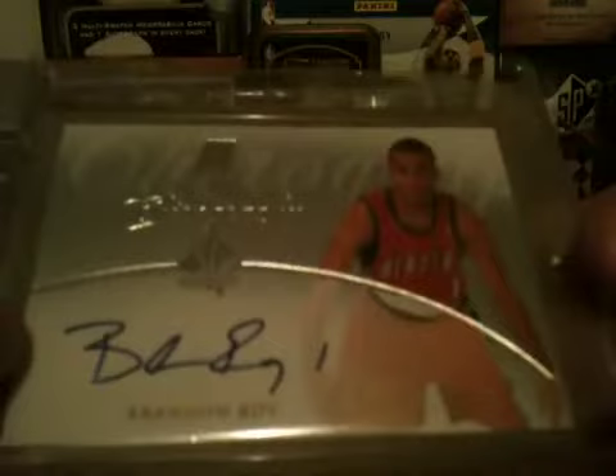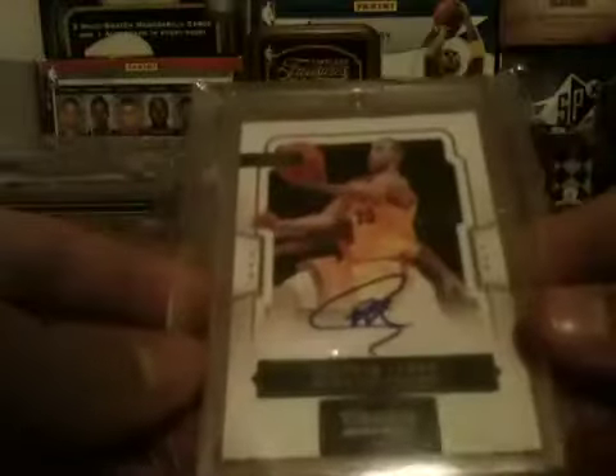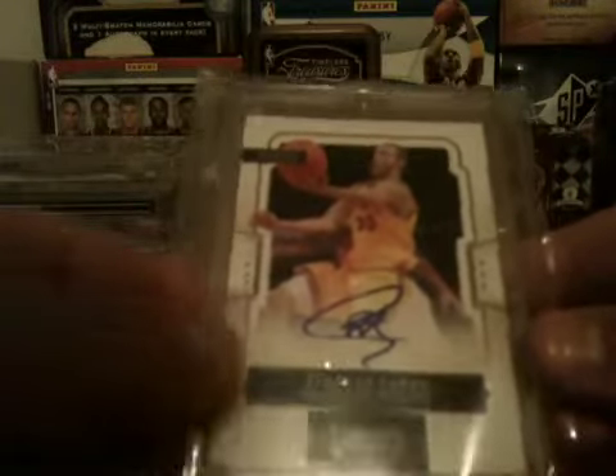Brandon Roy on-card auto — don't know exactly what that one is. Probably just a mistake. But on-card Chirography from SP Authentic, one of his better autos — full auto, usually it's just 'BR' — so it's a pretty sick card. Obviously you've all seen the Stephen Curry I pulled from Classics, on-card rookie auto, out of 499.